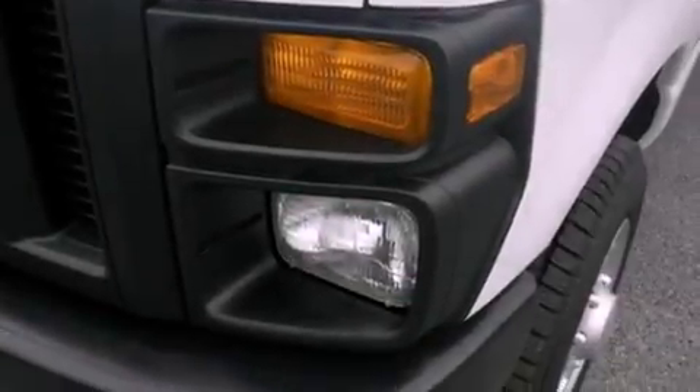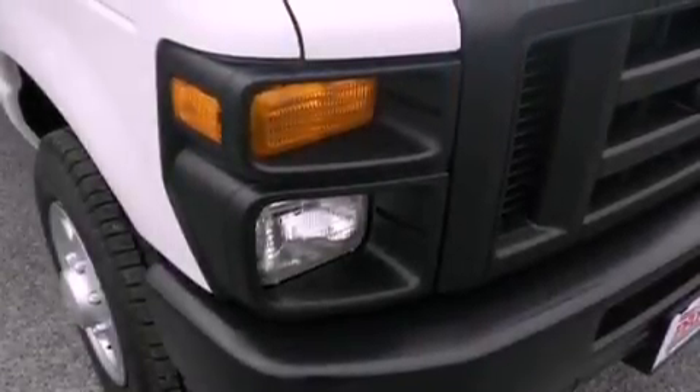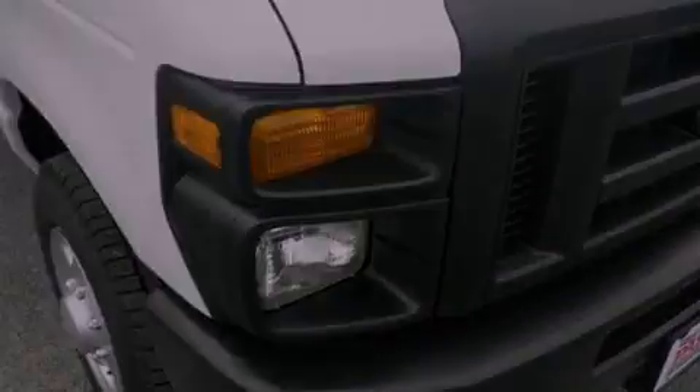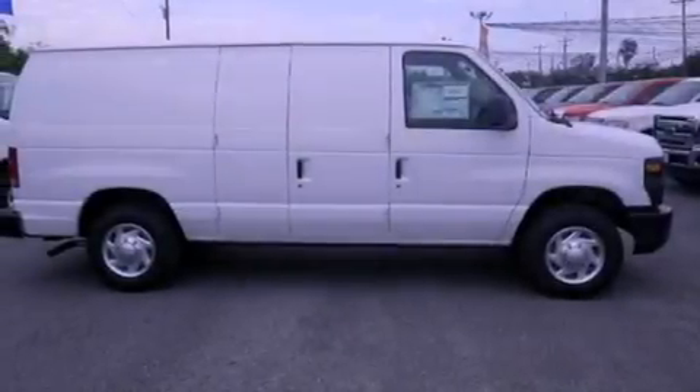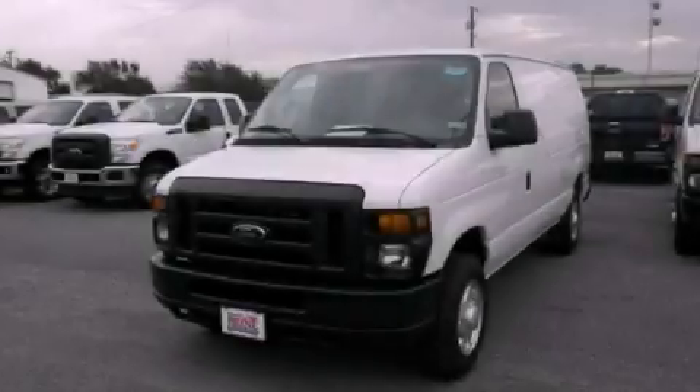Features include a low tire pressure indicator, traction control and stability control systems, an anti-lock braking system, and air conditioning. This automobile won't last long at this price. Call and arrange a test drive now.